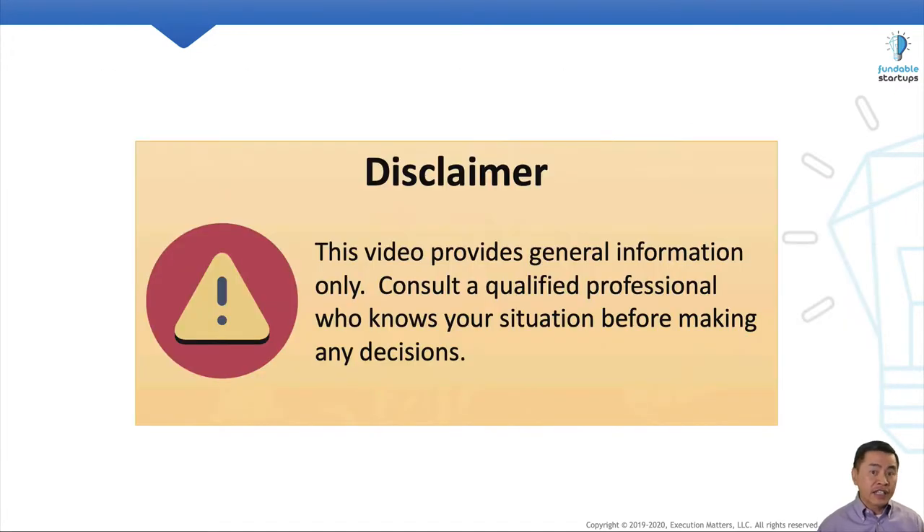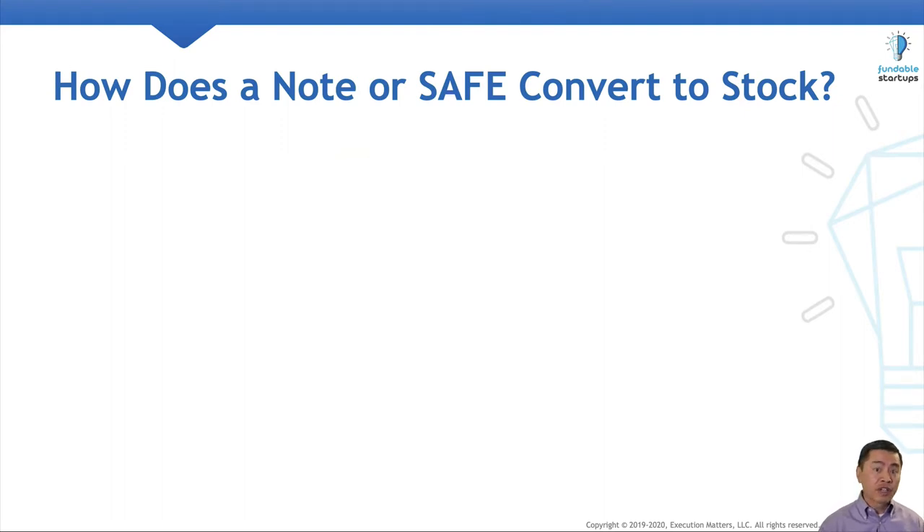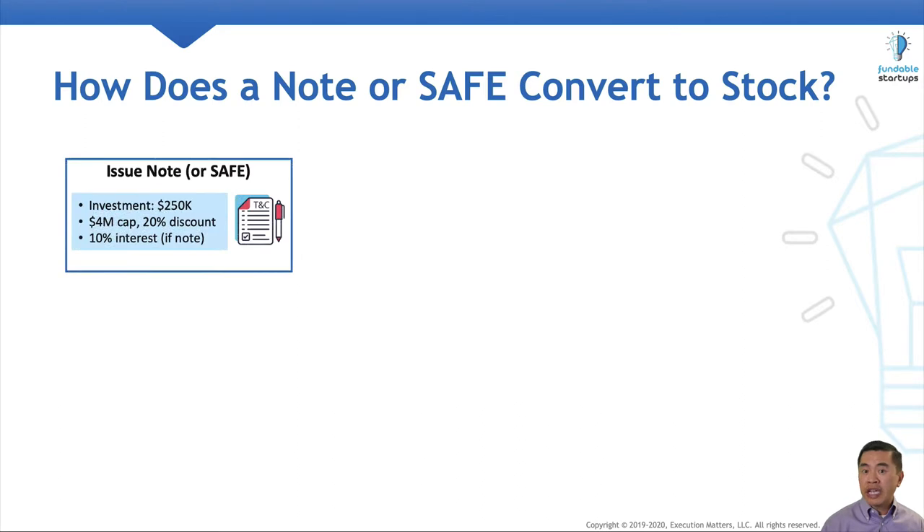Be advised that this video is general information only. Please consult a qualified professional who knows your situation before making any decisions. To discuss how a convertible note or SAFE converts into stock, we'll assume the startup begins by issuing a note or SAFE. The conversion process for both is the same, except the interest rate doesn't apply to a SAFE.